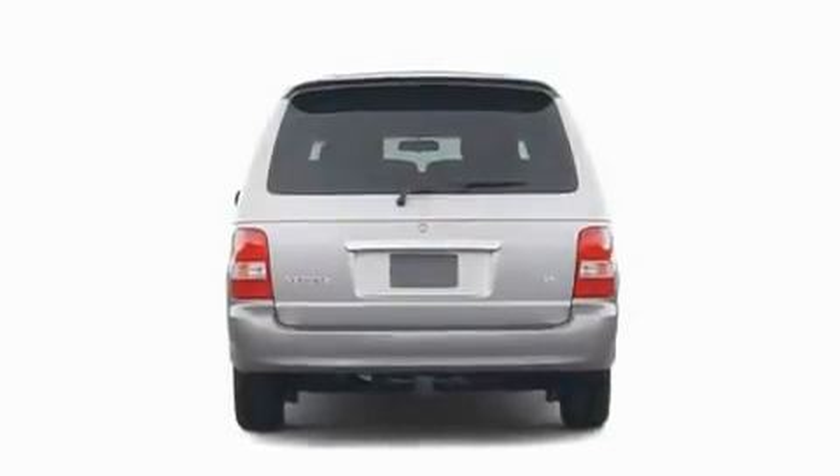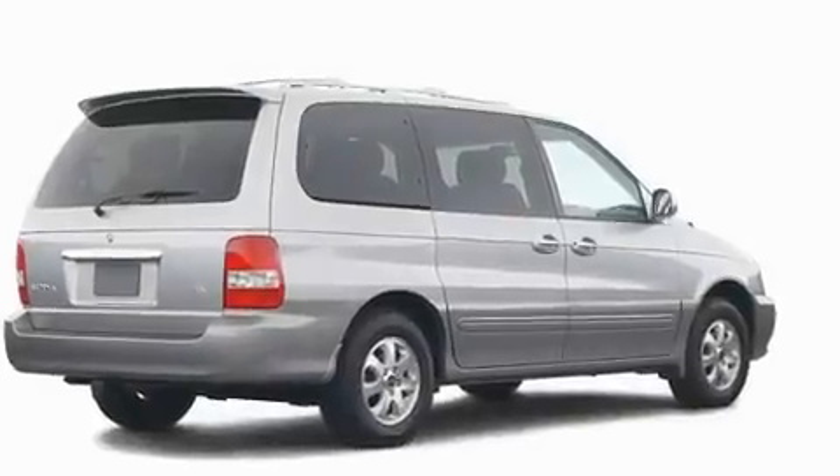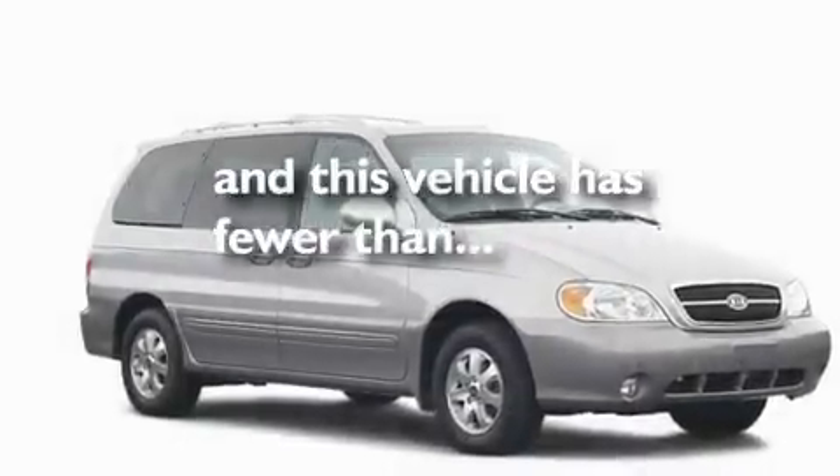Its top features include heater vents for rear-seated passengers, cruise control, a CD player, a passenger-side vanity mirror, privacy glass, a passenger-side airbag, rear-seat child-proof door locks, and this vehicle has fewer than 75,000 miles on the odometer.